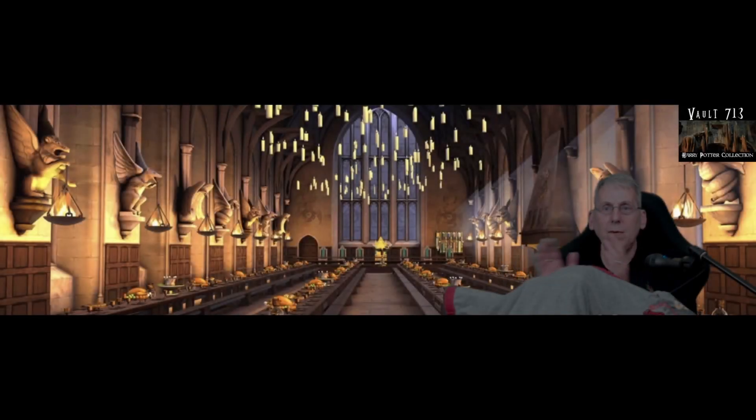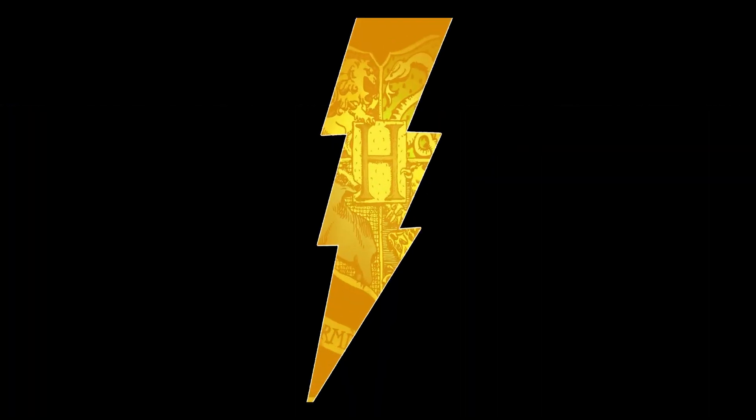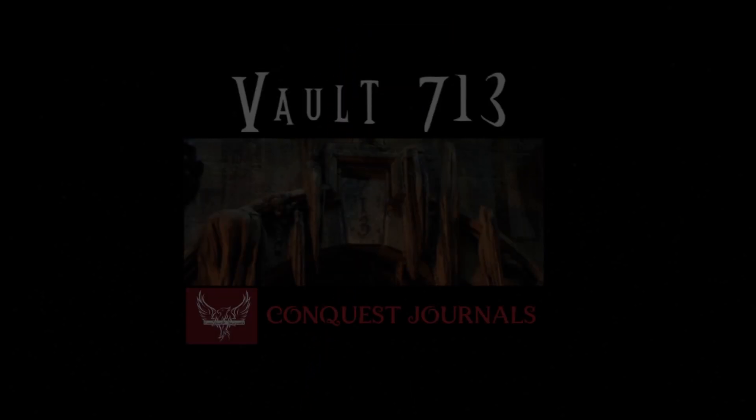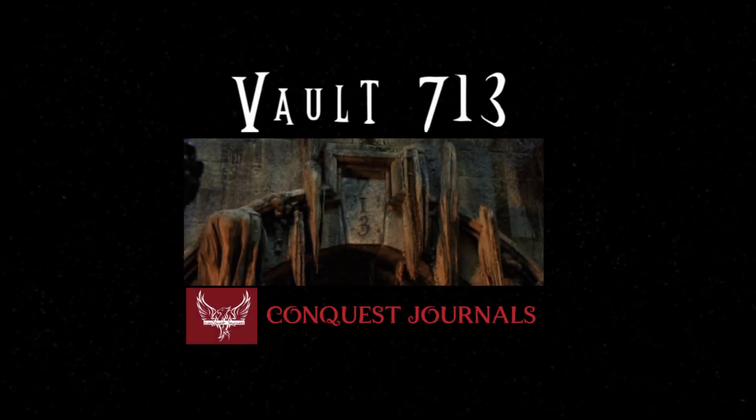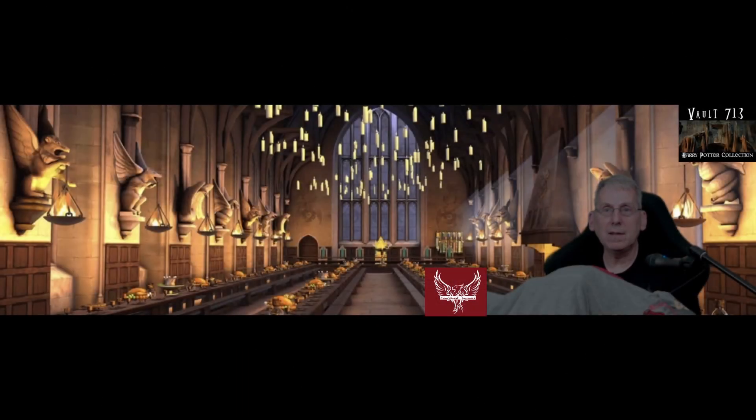Oh, I'm very excited. Today we got our delivery from Conquest Journals. Good day to all you witches, wizards, and muggles alike. Welcome back to Vault 713, where today we got our delivery of Conquest Journal items.